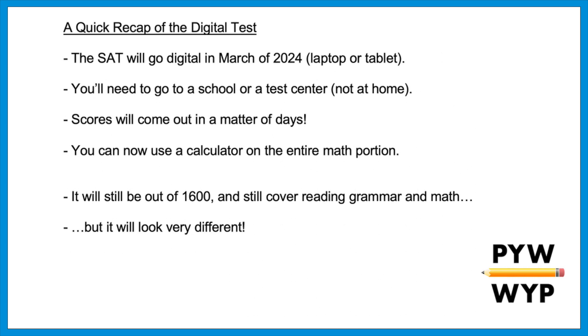The new test will still be scored out of 1600 and cover mostly the same content areas — reading, grammar, and math — but the questions themselves will look very different. There will be shorter reading passages, new types of verbal questions, and less wordy math questions. The biggest change is that the new test will be computer adaptive, meaning not everyone will see the same test. Each section will be broken into modules: if you do better on the first module, you'll see harder questions in the second module, and vice versa.